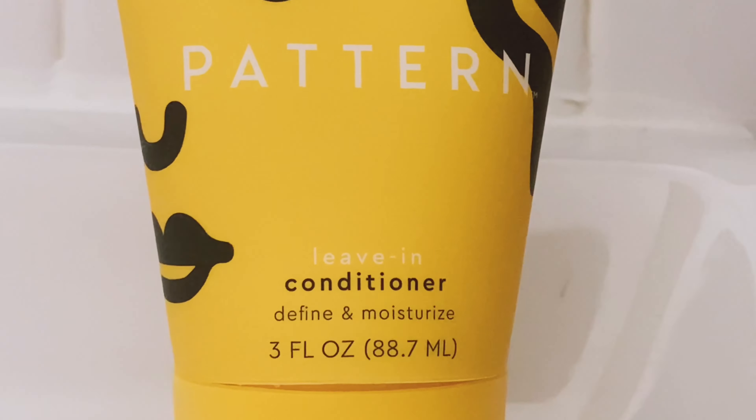Next I'm going to apply the leave-in conditioner, and as you can see it's not as thick as the other conditioner, which I like because that other one was really really thick. A little bit of this will go a long way, just a little bit, because we're going to apply more products later.